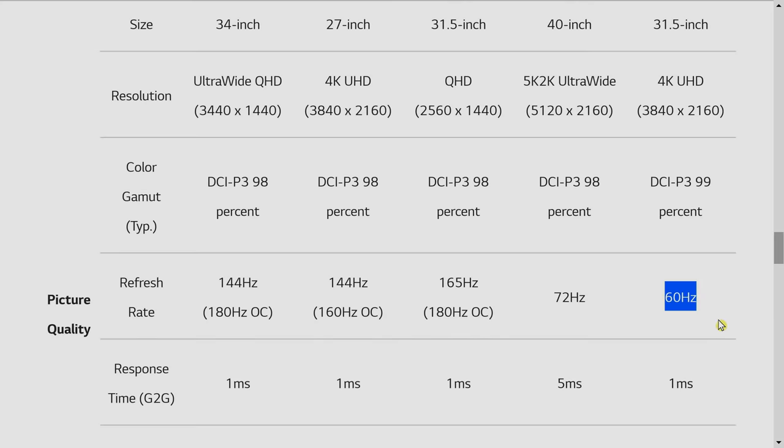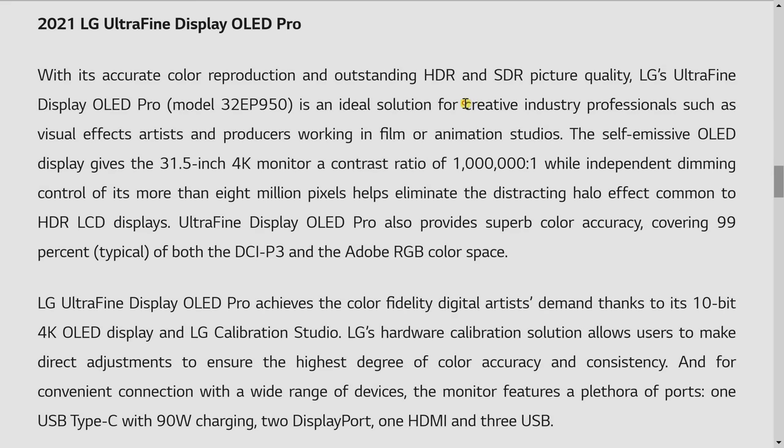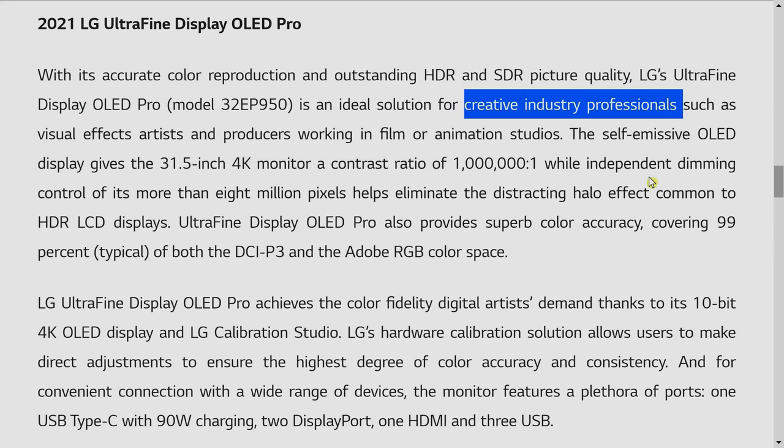One thing about these 27-inch and 32-inch OLED monitors from LG Electronics is that they will only be 60Hz, so I think LG designed these displays not for gaming purposes — they are targeted towards the creative professionals industry. I'm talking about colorists, people who are working in the VFX industry, and those who want an accurate display to do their creative work.